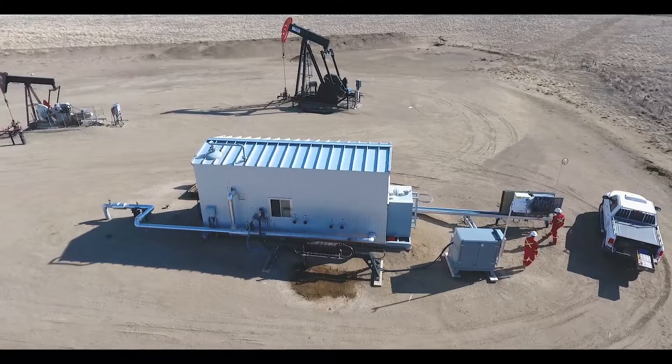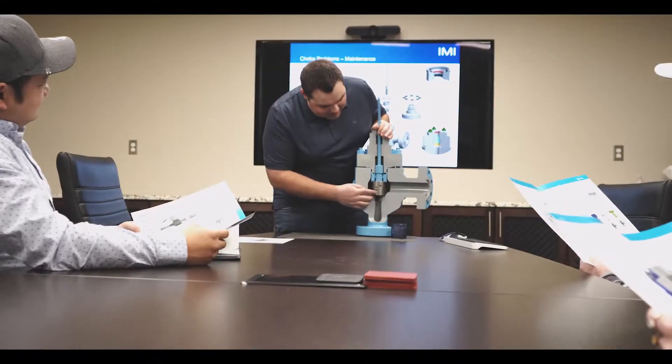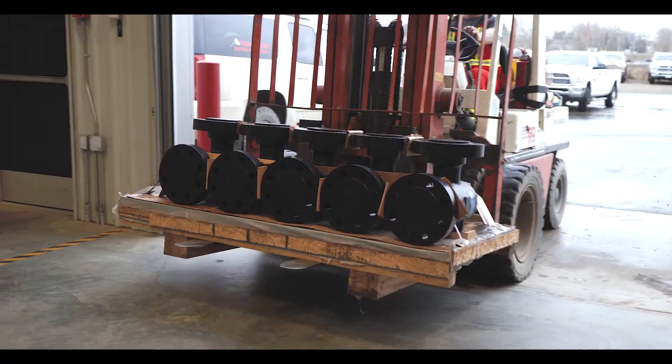The production choke valve is one of the most critical valves we deal with. Choke valves face the most difficult process conditions directly at the wellhead. Techmation Electric and Controls was selected by IMI Critical Engineering to bring their choke valve to the Canadian market.